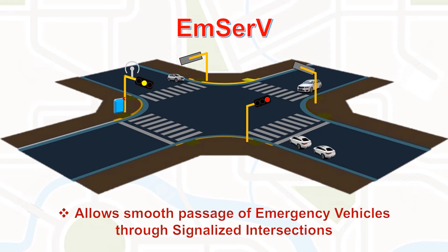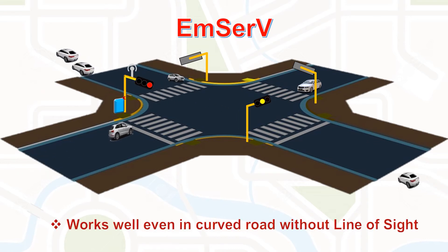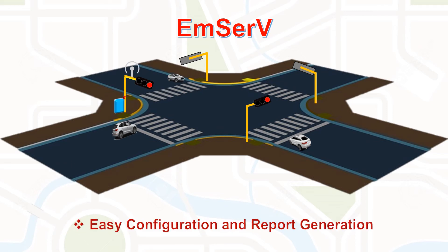MSERV allows smooth passage of emergency vehicles through signalized intersections. It reduces average travel time and works well even on curved roads without line of sight. It is compatible with most modern traffic signal controllers, offering hassle-free installation, easy configuration, and report generation. Part of the mass operation.